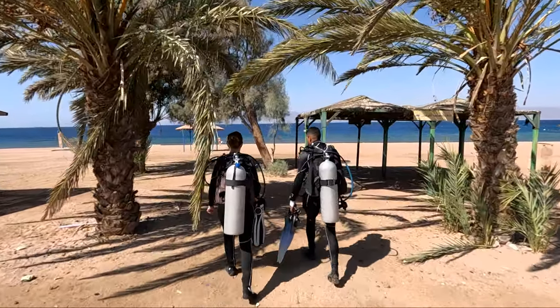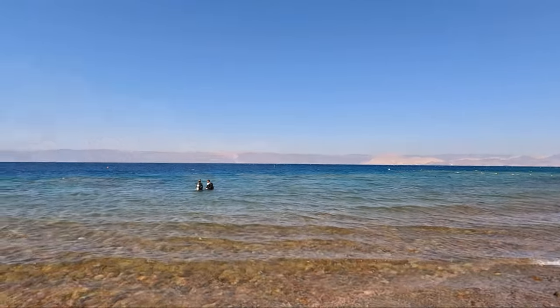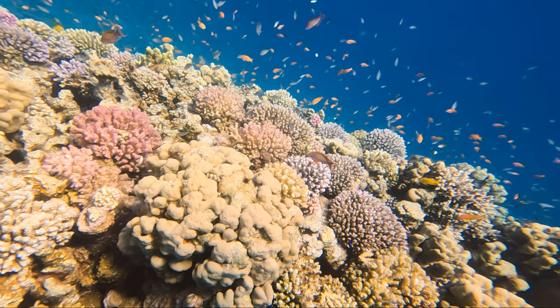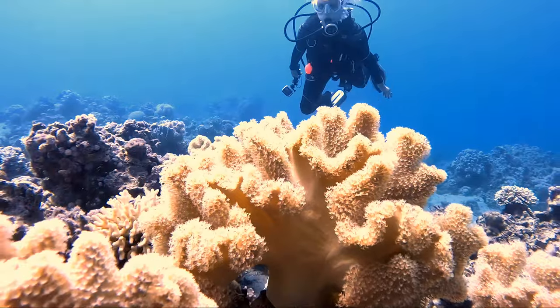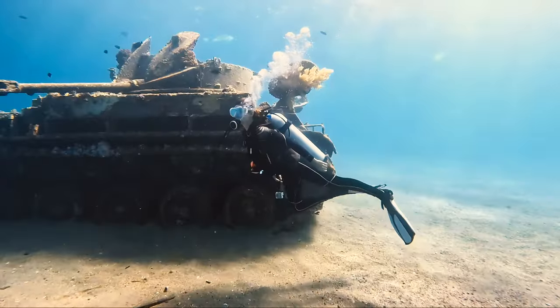One of the best things about the Red Sea is that some of the prime diving sites are accessible right from the shore. Early on in our dive, my guide Mohanad showed me the best there was to see.